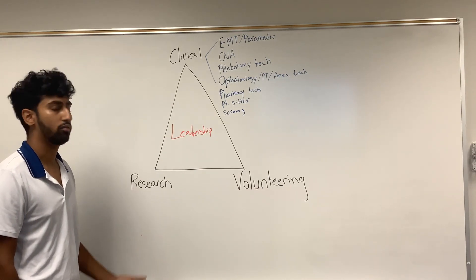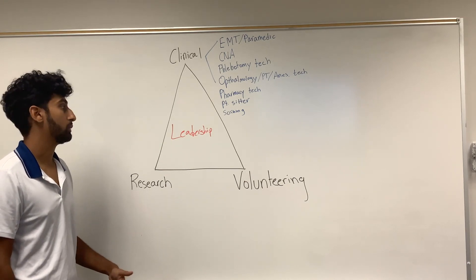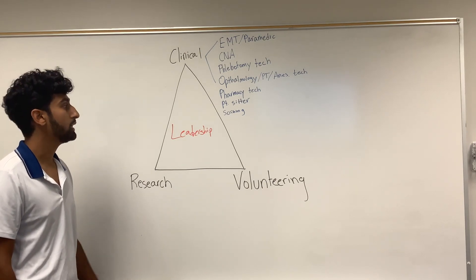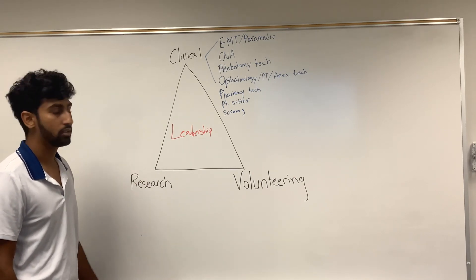Next, we have scribing. A well-known company is Scribe America. You basically sit in an ER or a private clinic and take notes for the doctor so the doctor can converse more with the patient — you're essentially making their workflow easier. All of these count as clinical experiences.